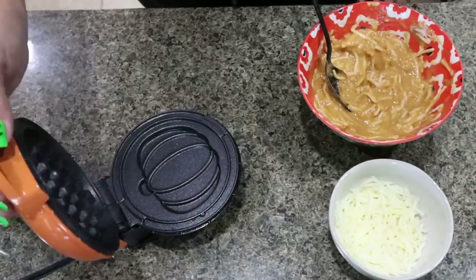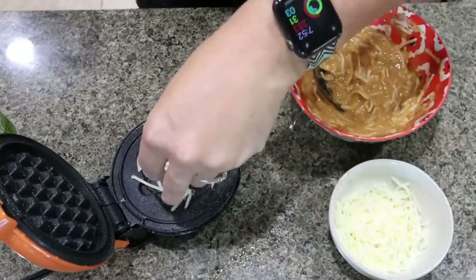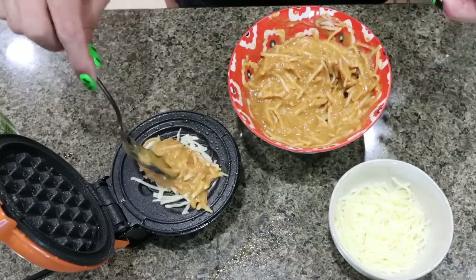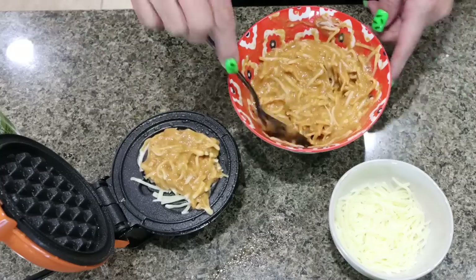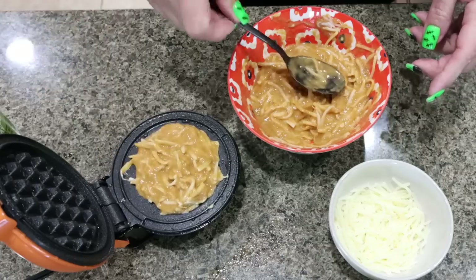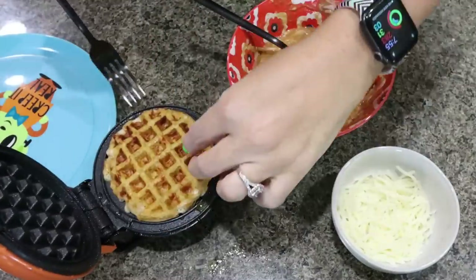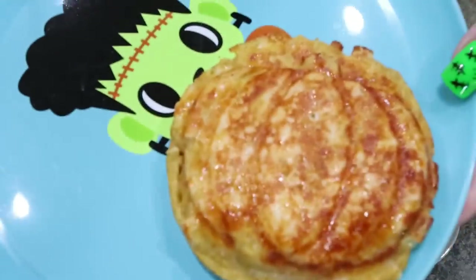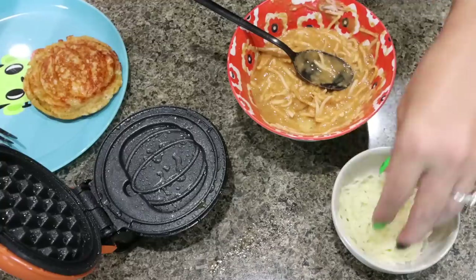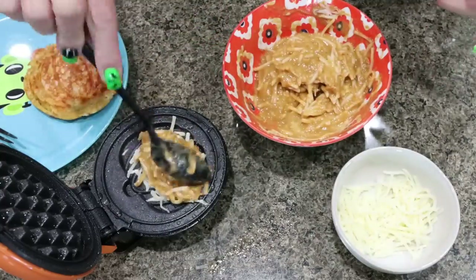With the Dash waffle maker warmed up, spray it with nonstick cooking spray and sprinkle a tiny bit of mozzarella in the bottom. The recipe makes four chaffles, though we might get more since the pumpkin base is a bit smaller. Pour in your chaffle mixture, close the lid, and when the light goes off your waffle is ready. Oh, that looks so good — look how cute that pumpkin shape is! Repeat until all the batter is used.